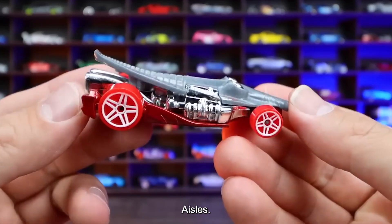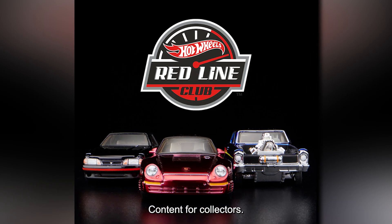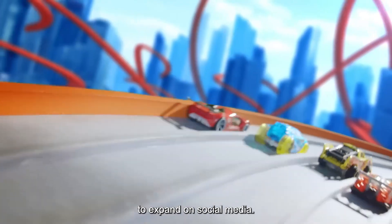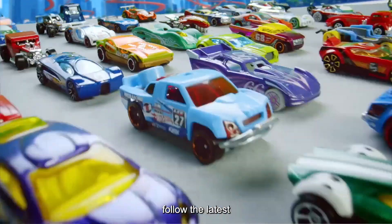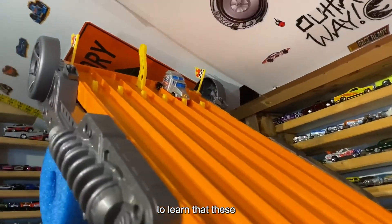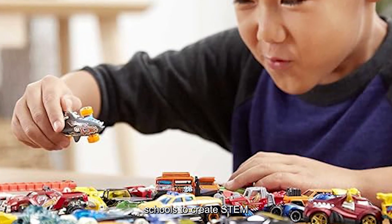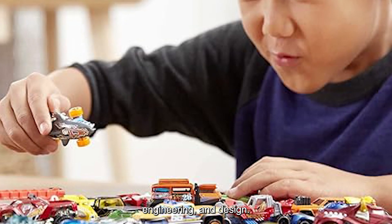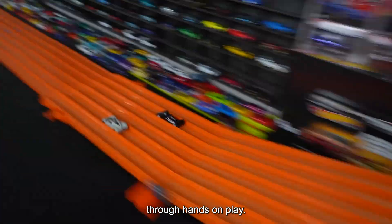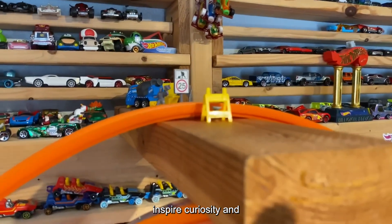But Hot Wheels' reach goes beyond toy aisles. The brand has built a dedicated community, with the Redline Club offering exclusive cars and behind-the-scenes content for collectors. Membership has grown by 35% since 2022, showing how the appeal continues to expand. On social media, over 15 million fans follow the latest news, design reveals, and collector tips, creating a global network of enthusiasts. These tiny cars also double as tools in more than 2,000 classrooms worldwide — Hot Wheels partners with schools to create STEM programs that use the cars to teach physics, engineering, and design. Students build tracks, measure speed, and experiment with angles, all while learning scientific concepts through hands-on play. The brand's educational ambassador program brings these lessons to life, helping teachers inspire curiosity and learning in creative ways.